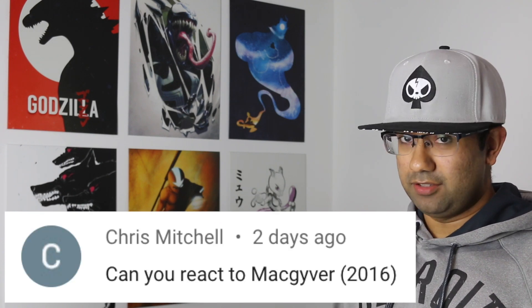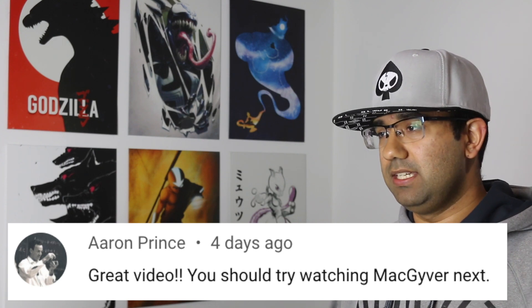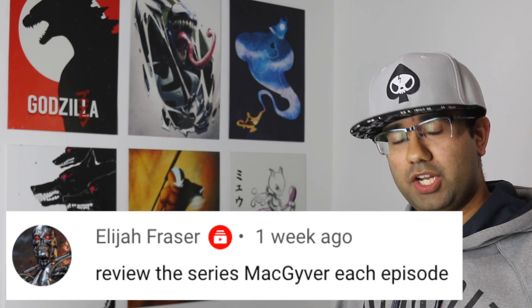Hey everyone, my name is Perry. I'm an electrical engineer and in this video we're going to watch MacGyver from 2016 to see how accurate all the science and technology in this TV show really are.